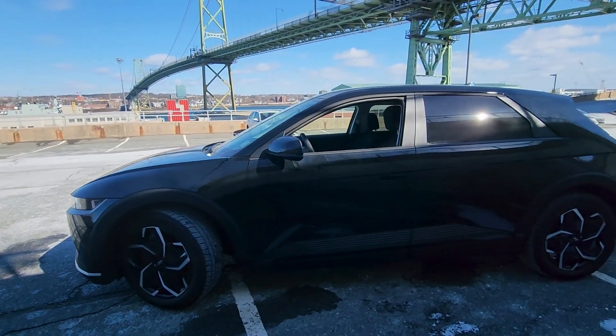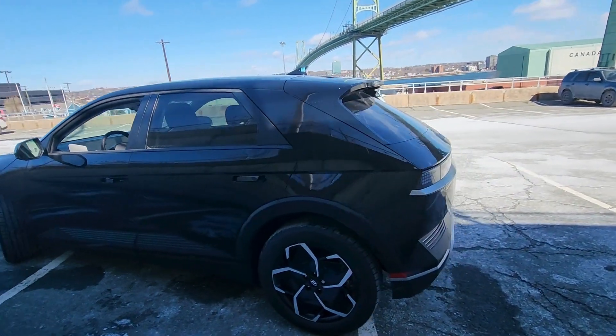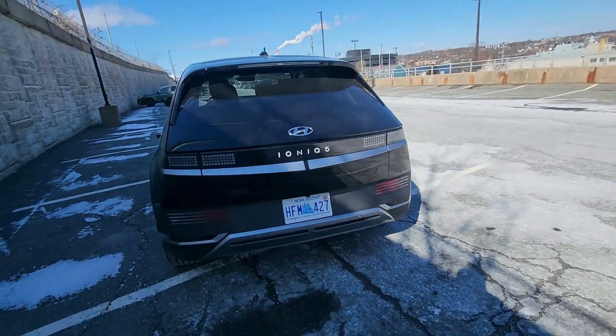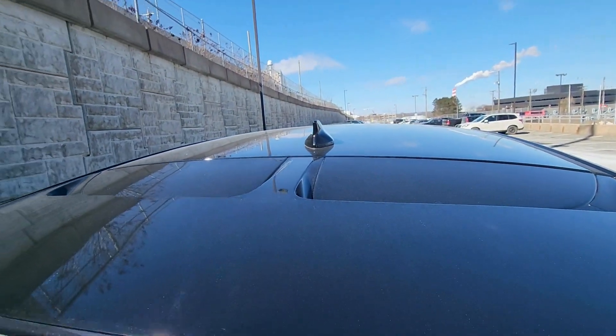Working our way to the side, you're going to have auto-flushing door handles. The wheels are going to be 19-inch alloy wheels. You're going to get rear privacy glass for the second-row passengers and privacy glass on the back. You're also going to notice the spoiler, an LED brake light integrated in there, and a shark fin antenna on the top.